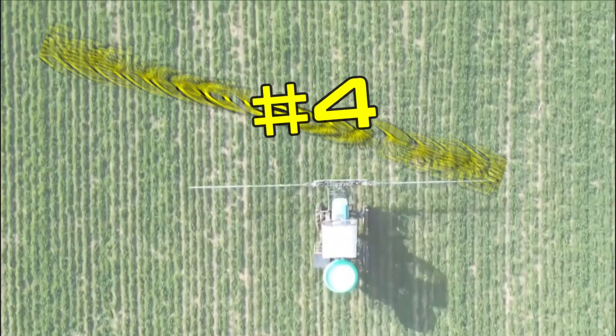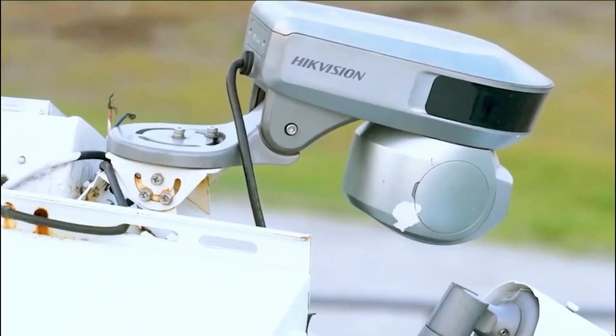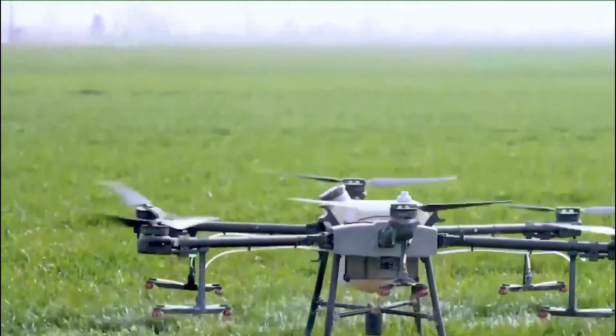4. Reduced Labor Costs. Modern agriculture machines technology has reduced labor costs. With automated features such as GPS and automated steering, farmers can do more work with fewer workers, reducing labor costs and increasing efficiency.